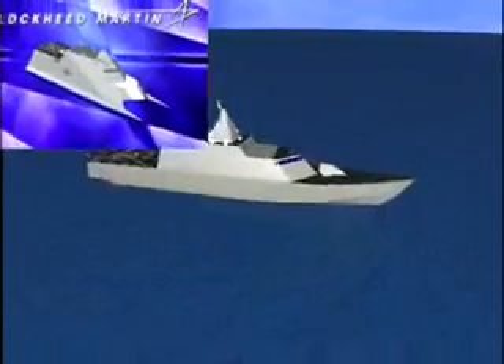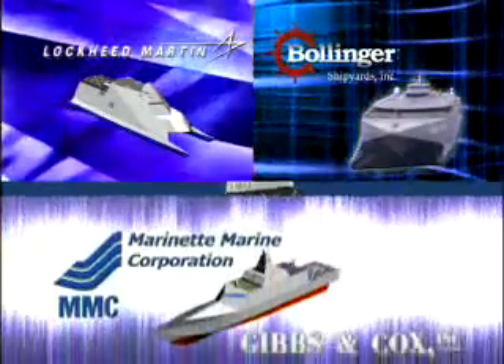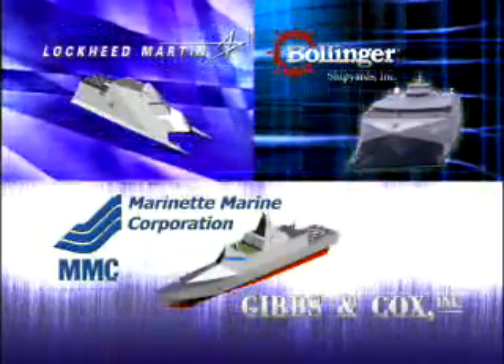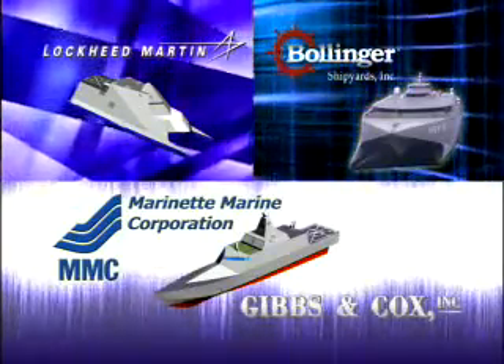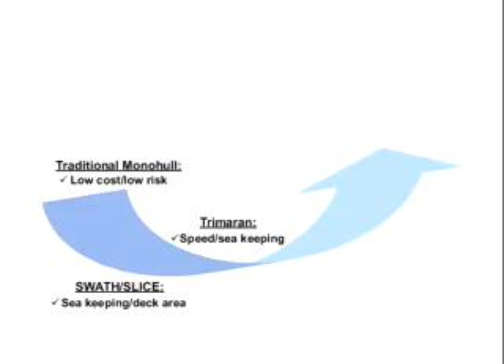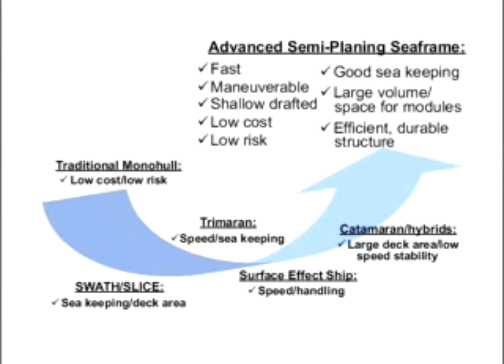Prior to coming together behind a mutually selected Optimal Seaframe concept, each team member had explored a variety of alternatives. Of the 18 proposals submitted for the concept study phase, the Lockheed Martin LCS team collectively received and executed three of the six LCS concept study contracts awarded by the U.S. Navy. After an extensive engineering evaluation, the semi-planing monohull had scored best on a requirements-derived Seaframe Performance Index and was selected as the best alternative for the LCS Seaframe.